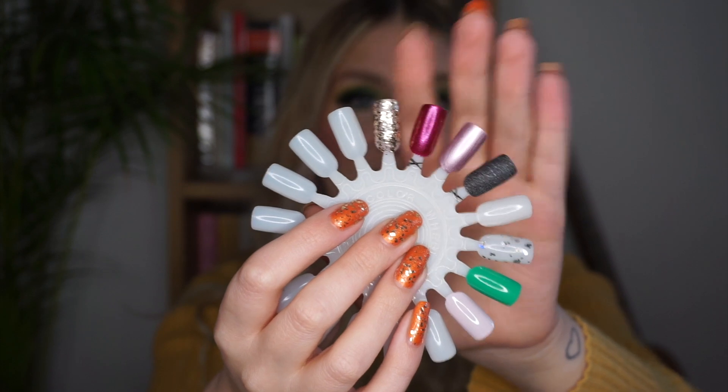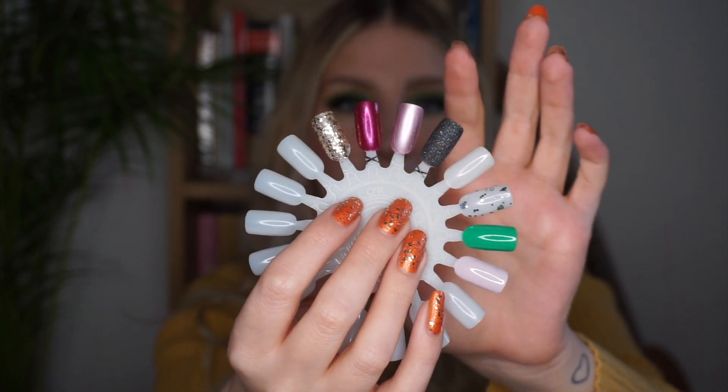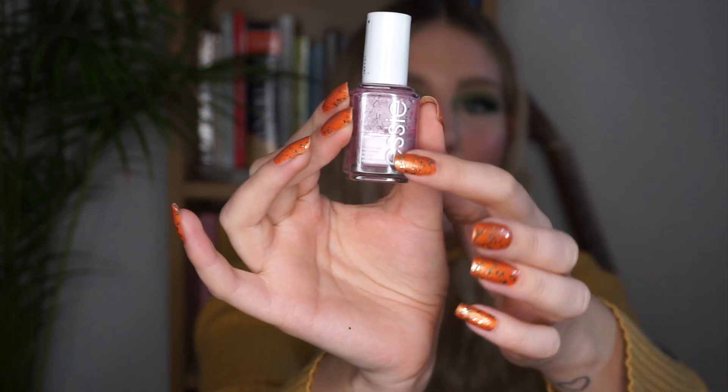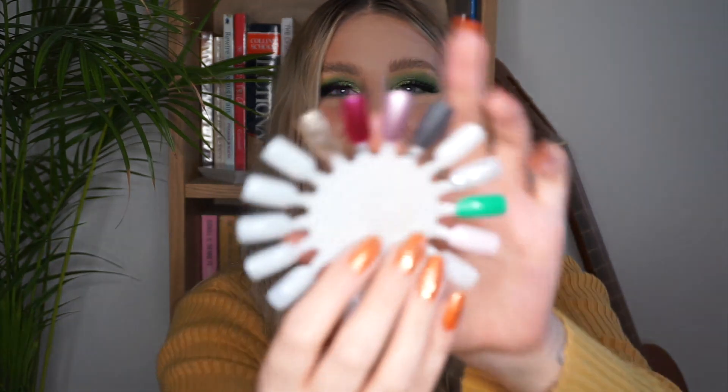The next one is this polish right here, which comes from Essie and it is in the shade Stardust. That is what the polish looks like in the bottle. It is more of a metallic formula and it is a bit more fiddly to apply — you have to be quite careful so it doesn't streak — but it is a beautiful polish once you do apply it. You can see it on my swatch wheel: it is a really nice cool-toned dusty pink, almost lavender shade, and it is stunning.